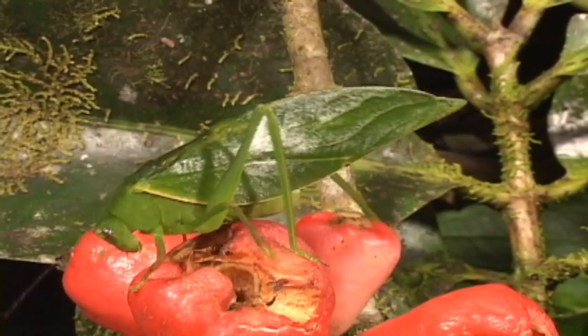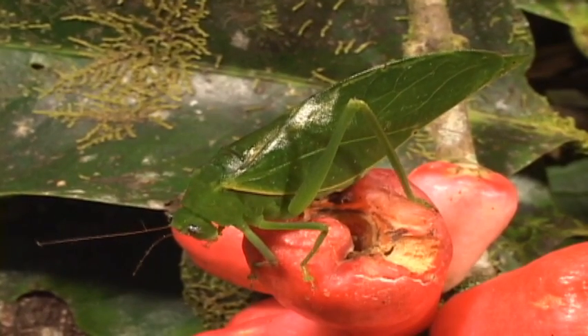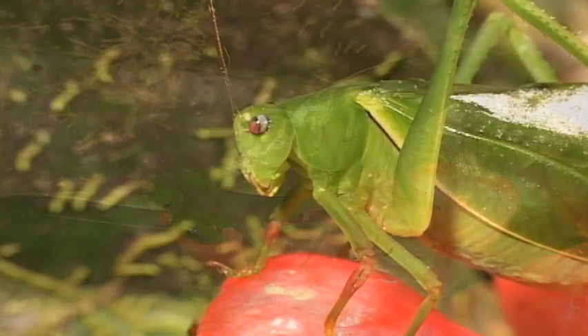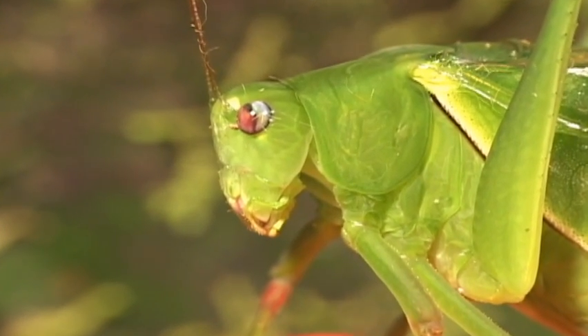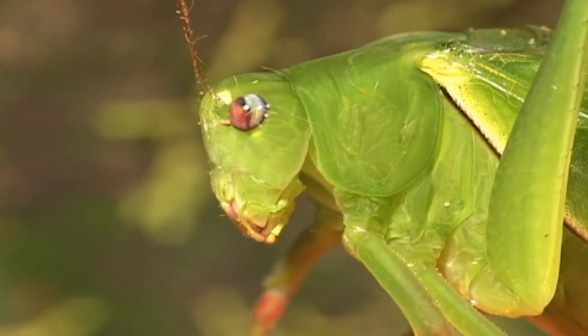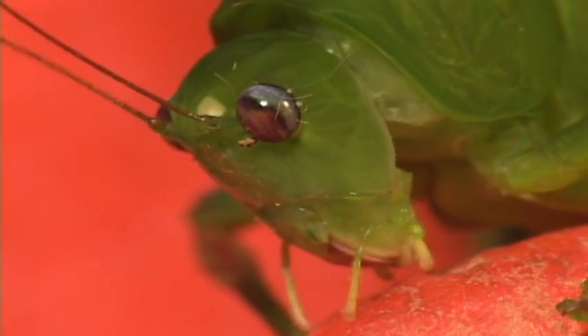The bush katydids are remarkable leaf mimics. They feed on vegetation and live in shrubs and trees. They are unique in that they are the only group of katydids whose females answer the calling songs of the males. The interval between the call is what they find sexy and determines how the relationship will go.